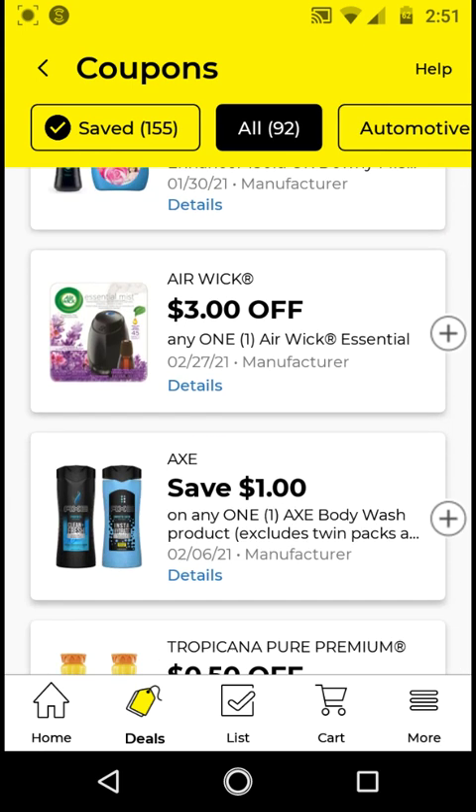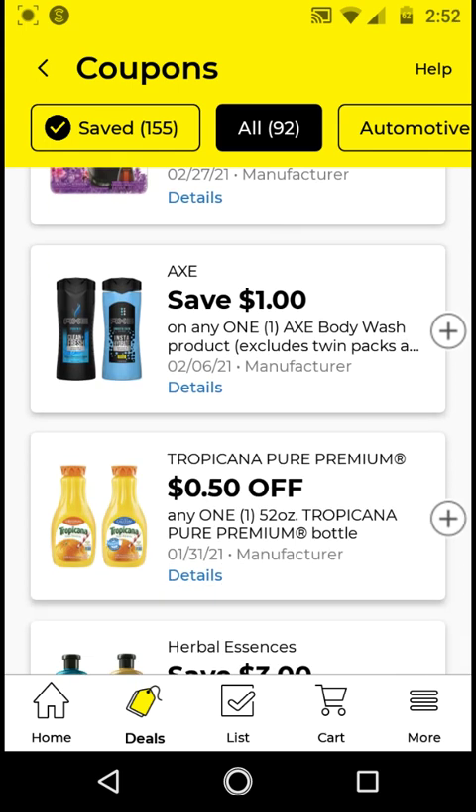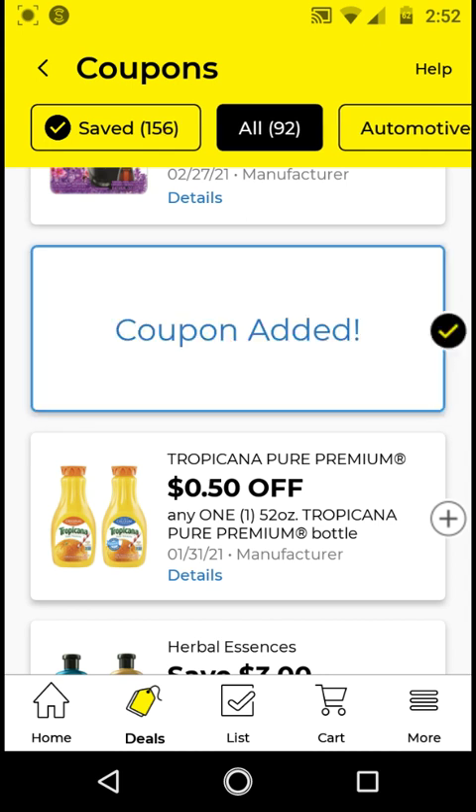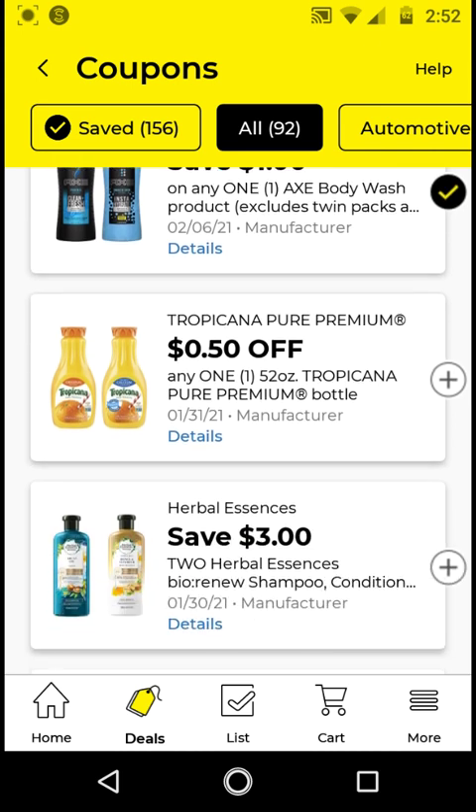The Airwick Essential Oil starter kit is $10; with this $3 off digital it'll be $7, but I will not be clipping this. The Axe Body Wash is $4; with this $1 off digital it'll be $3. I'm going to clip it just to have it on my account — it's not the cheapest deal. The Tropicana is $3.50; with this $0.50 off digital it'll be $3. I will not be clipping this, but if you need this item, go ahead and clip it.